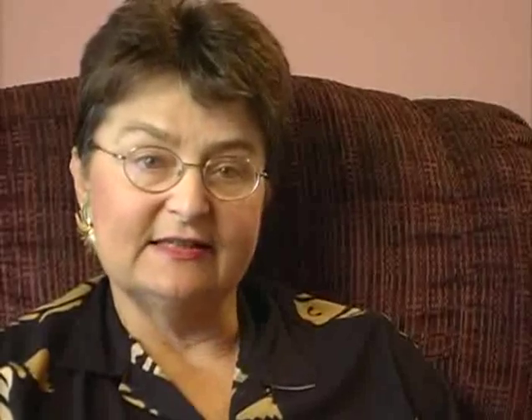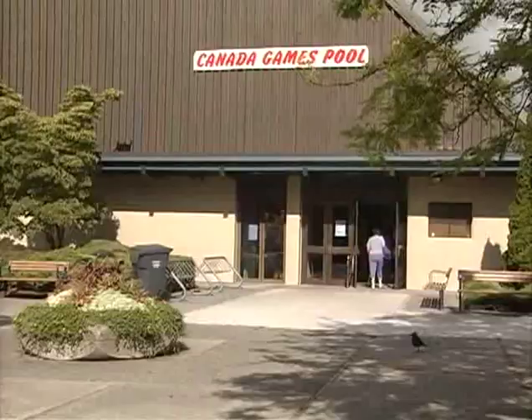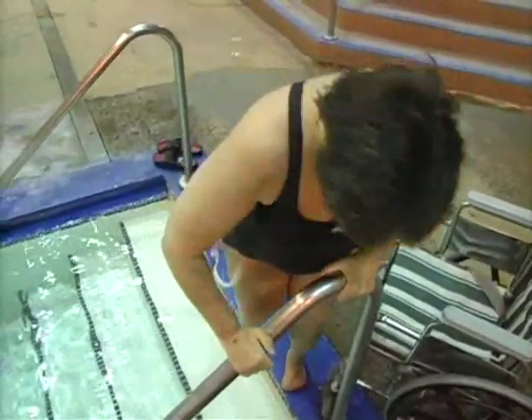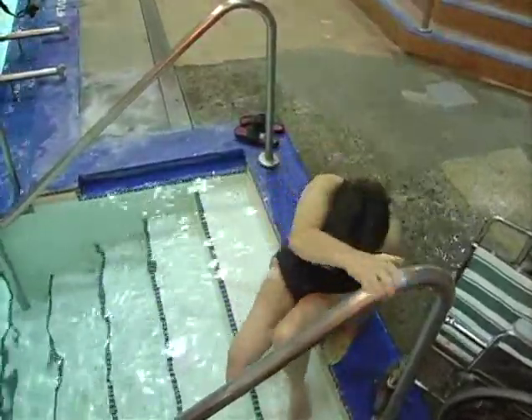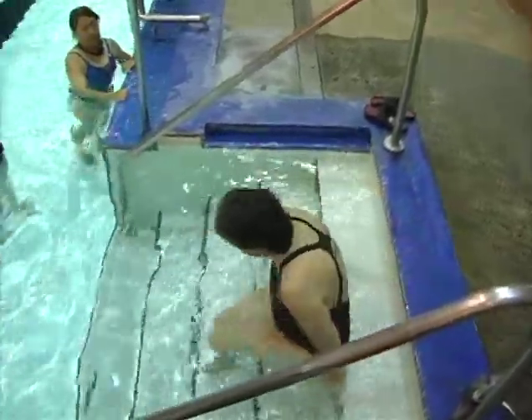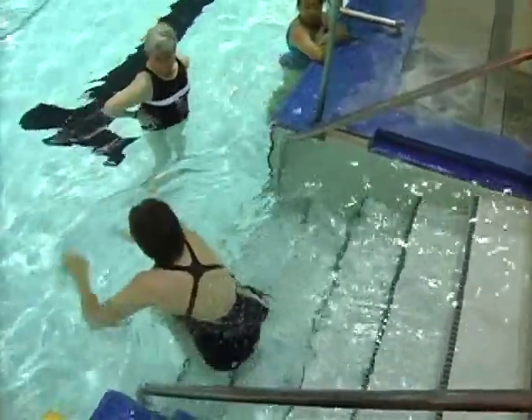Tuesday, Thursday, and Saturday I have dialysis. And Monday, Wednesday, and Friday I like to go swimming. I swim for an hour. I find it very refreshing, very revitalizing. It's good exercise. It's a time where I have a chance just to think about things without any interruptions, so it's good mentally for me as well.